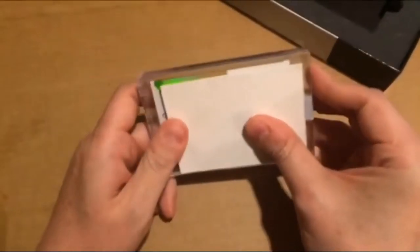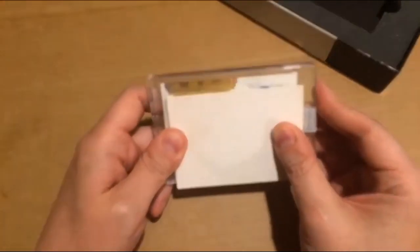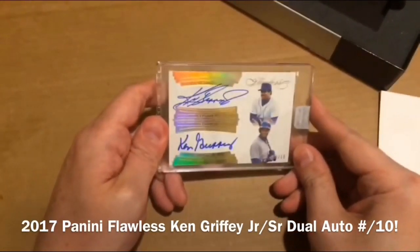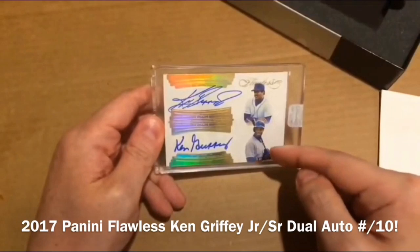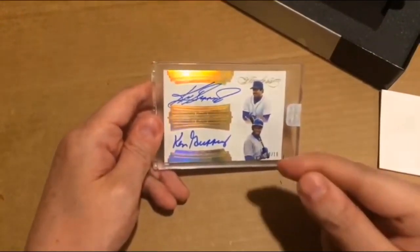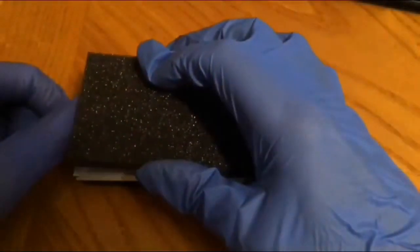Oh come on, let's go — something sick. Oh my god, I see the top name, I hope it is what I think it is on the bottom. Oh my god, please be what I think it is — one, two, three — it is, it flipping is! Oh my god, Ken Griffey Jr.! Ken Griffey Jr. and Senior on the same card, on-card autographs, serial numbered to 10, father and son!